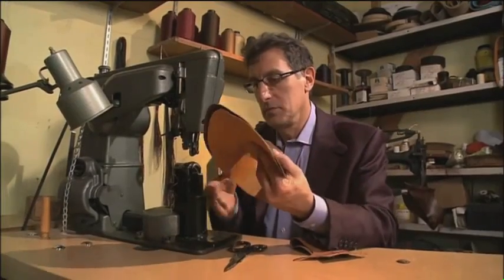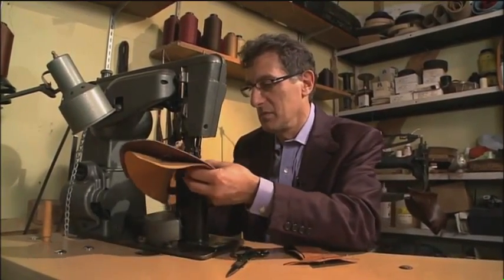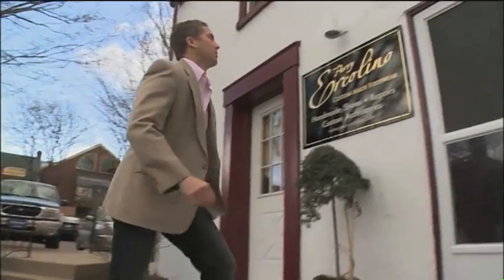He learned the craft from his father and grandfather. Perry's shoes are for the well-heeled, sharp-dressed man. One pair can cost $3,000 or more.